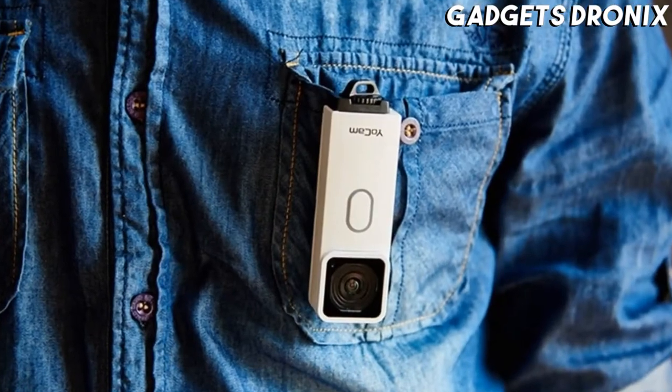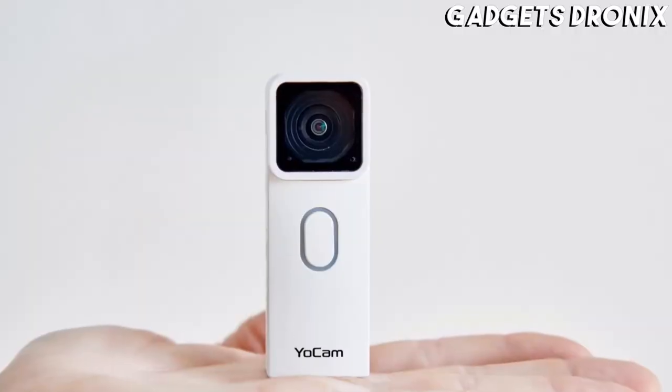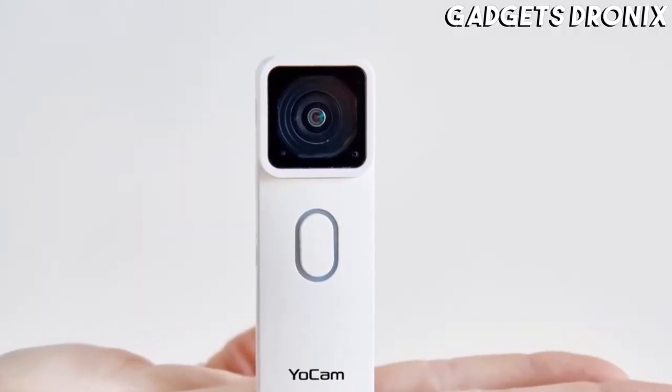It easily attaches to your backpack strap, or it can be mounted to practically anything. Mofili has a handful of different accessories available, too.